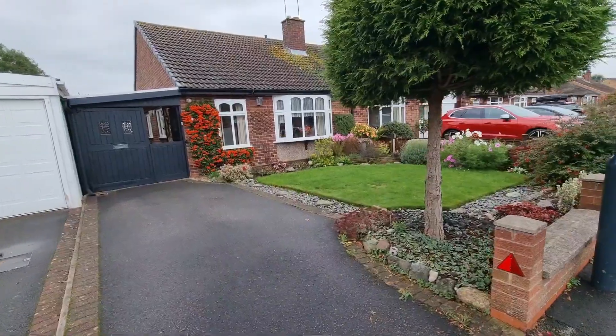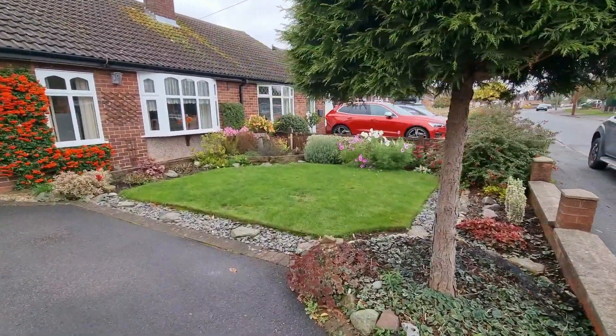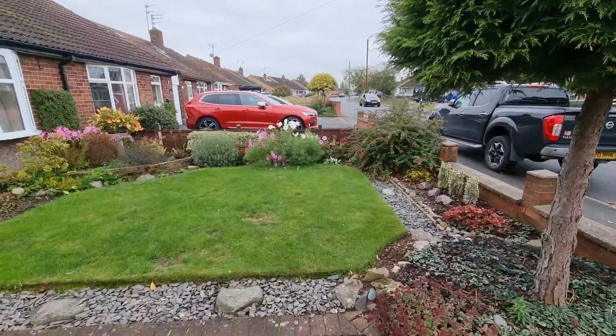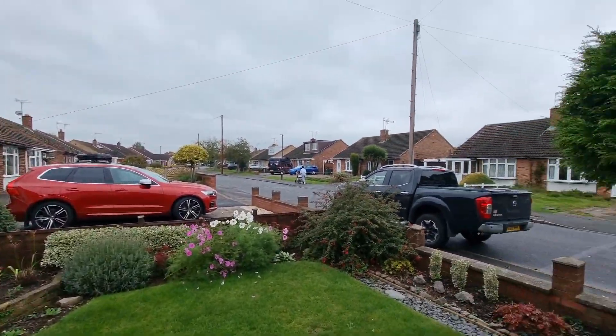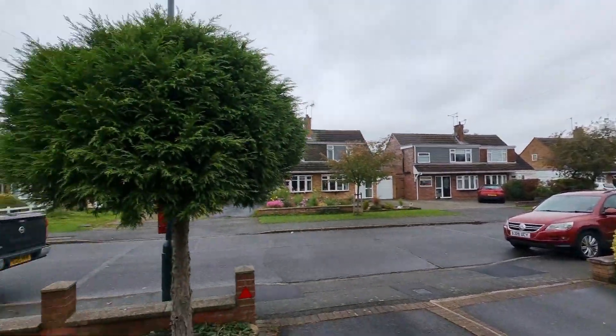So we've got this nice drive parking at the front here. Really well-tended gardens — you'll see at the rear as well, it's been very much loved over the years. It's a lovely spot here. You can see up Romsey Avenue, a lot of similar style bungalows, and you've got some dormers on the other side as well. It really is a good spot around here.